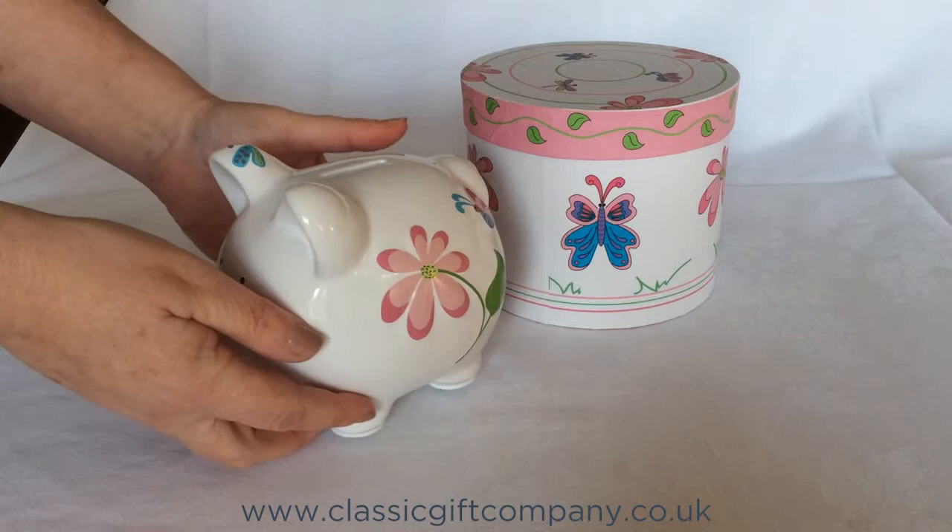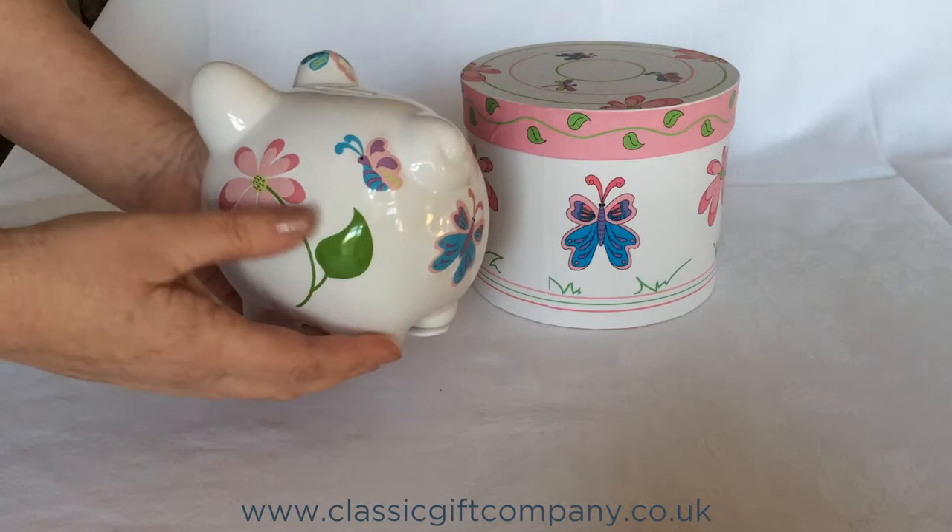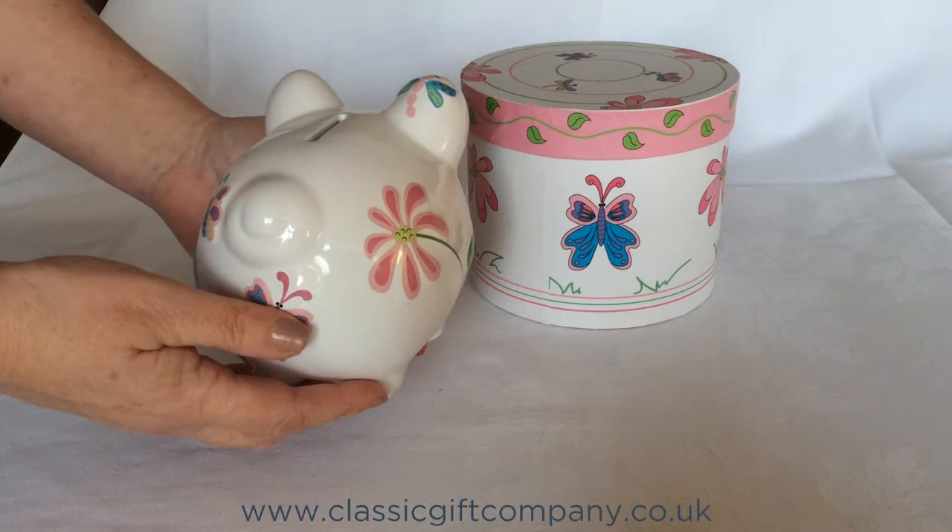The first thing you'll notice about this pretty white piggy bank is the unique embossed design of the butterfly and flowers that goes all around the piggy, which has been highlighted in pretty pinks, purples and greens.